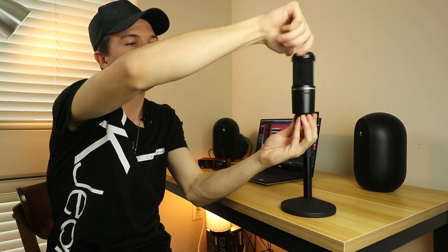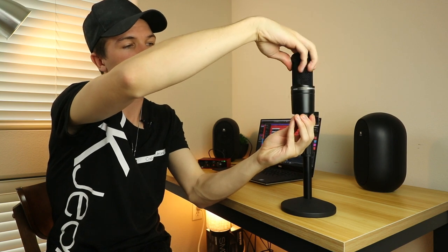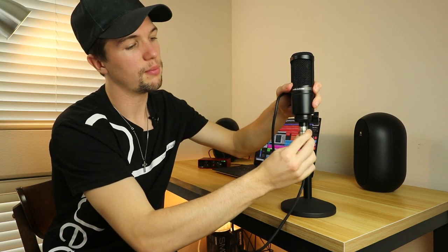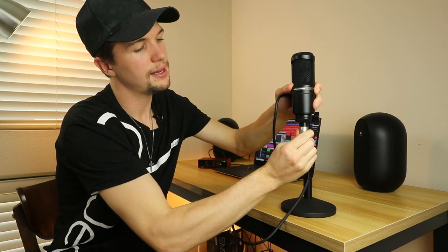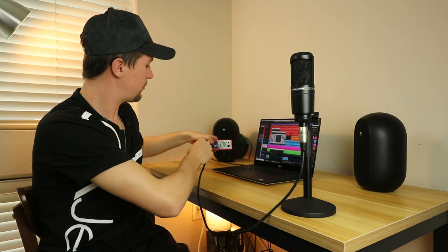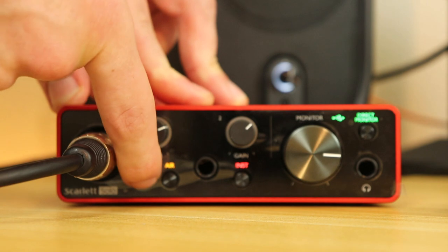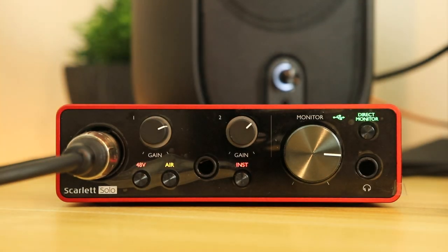The XLR cable I'm using here is a shorter one because I don't want to take up too much space on the desk. It plugs in at the bottom of the microphone stand and then straight into the audio interface. When tapping on the microphone it doesn't pick up any sound — that's because I haven't enabled the 48-volt phantom power button on the interface. That phantom power is essential to make this condenser microphone work, and it's one key reason we have an audio interface.